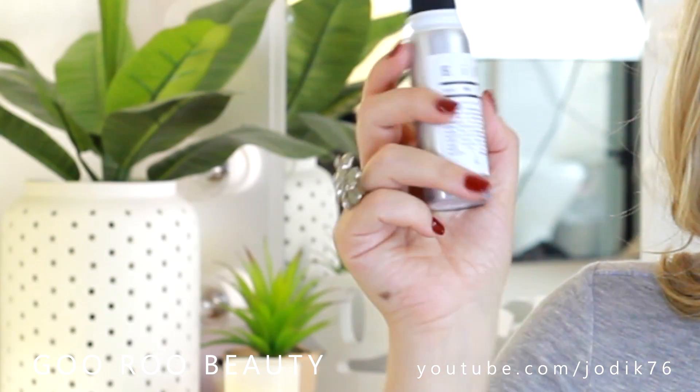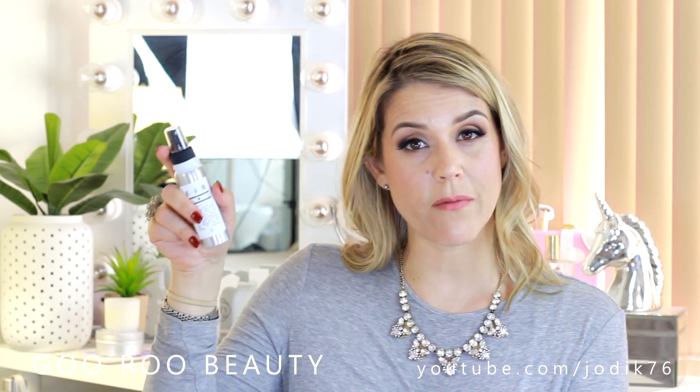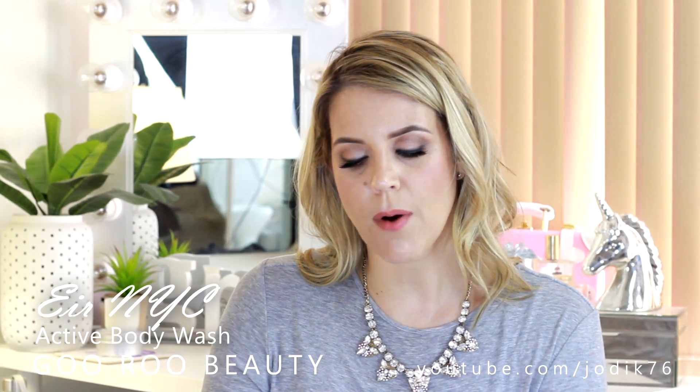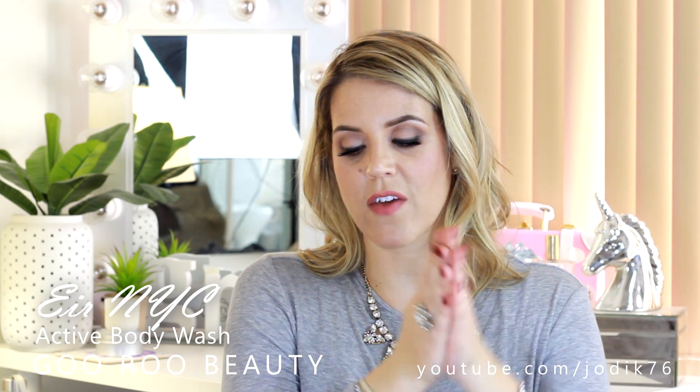The next product is also from EIR. If your gym bag, handbag or shopping bag always contains hand sanitizer, deodorant and fragrance, then EIR New York City have created their Fresh Air deodorizer for you. It's a genius 3-in-1 — use it as a hand sanitizer, deodorizer, or refresher for your gym gear. Fresh Air has a soft fragrance so it won't clash with your preferred scent. 59 mils is the full size, normally retailing for $29.95. I sprayed it onto my palms and it certainly does smell fresh — I think it's a unisex type scent.